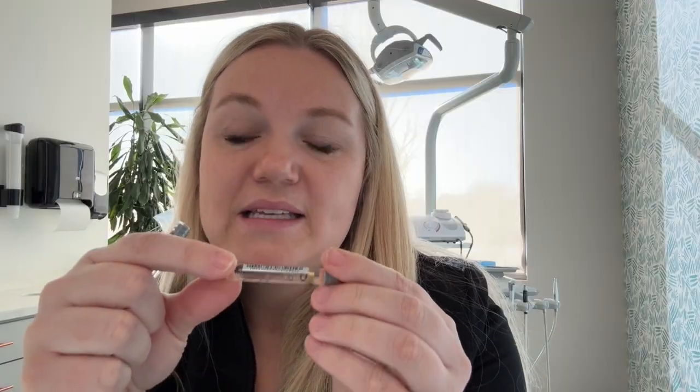A second thing to consider is being careful about which anesthetic you give. There are different pregnancy classifications — A, B, and C. A lot of our local anesthetics, like articaine (septocaine), are Class C, so we don't want to use those. Lidocaine, however, is Class B, so if you have to give a local anesthetic, lidocaine is the best choice for our pregnant patients.